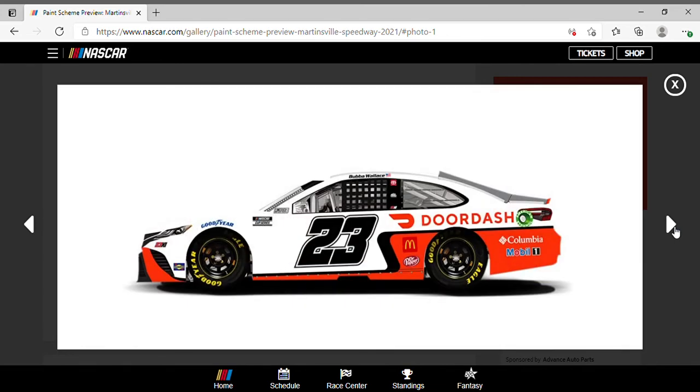Bubba Wallace changed up his DoorDash scheme for this past weekend. Love how it's white on top and red on the bottom — I like the change; sometimes you have to mix it up every once in a while. Pretty simple, nothing too crazy. Love the slant design — looks nice, nothing to complain about. Good scheme.